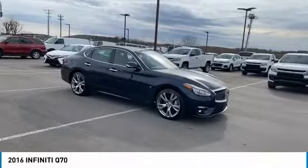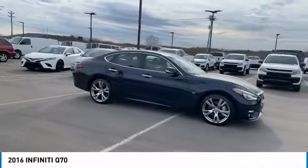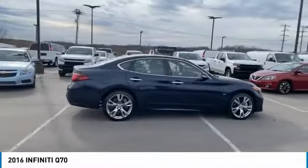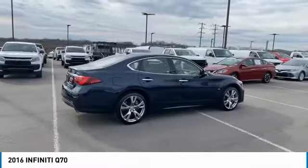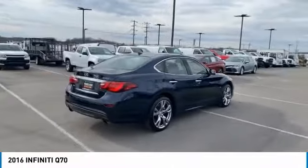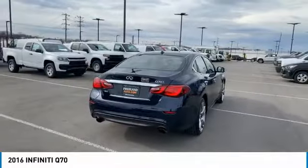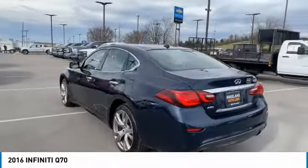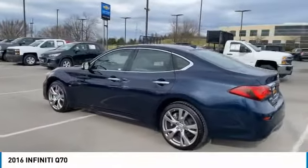We are pleased to show you the 2016 Infiniti Q70. The luxurious Infiniti Q70 offers plush interior accommodations and a spacious interior cabin. Passengers of a Q70 will feel like they're riding first class all the way. Enhanced agility and safety protection features fill this luxury sedan.